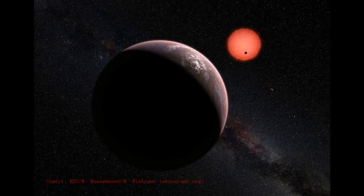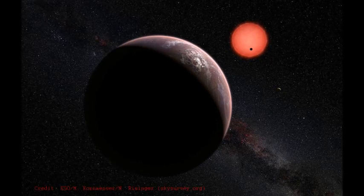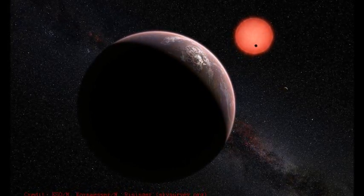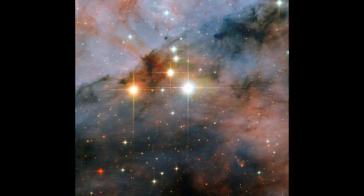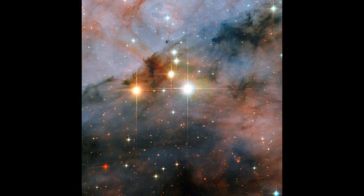Planets within the habitability zones of red dwarfs need to orbit very closely. LHS 1140b, for example, orbits so close that its year is only 25 days, so it would probably be tidally locked to its star, and perhaps make it an eyeball world with a habitable twilight area, as some models of TRAPPIST-1 and its planets suggest.